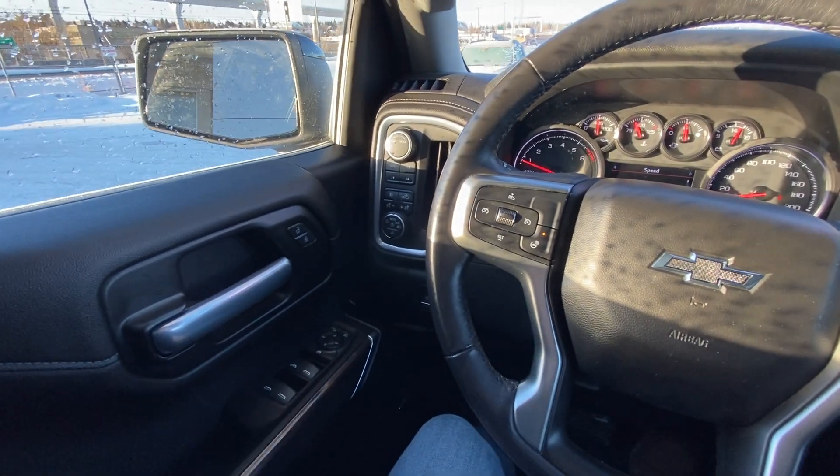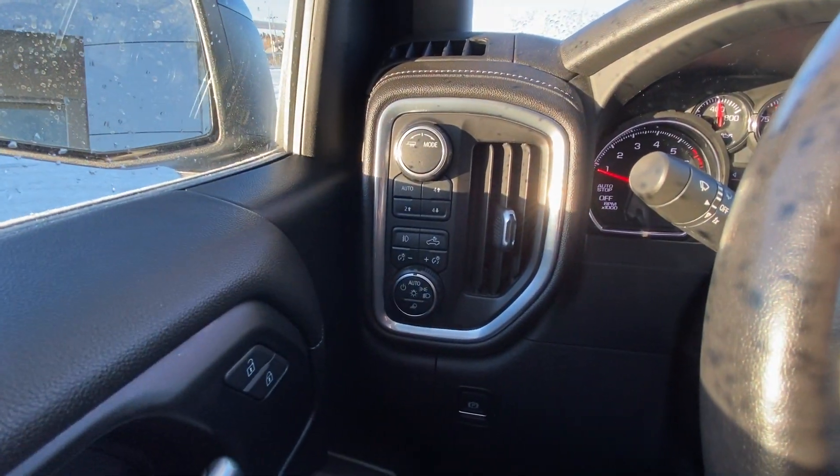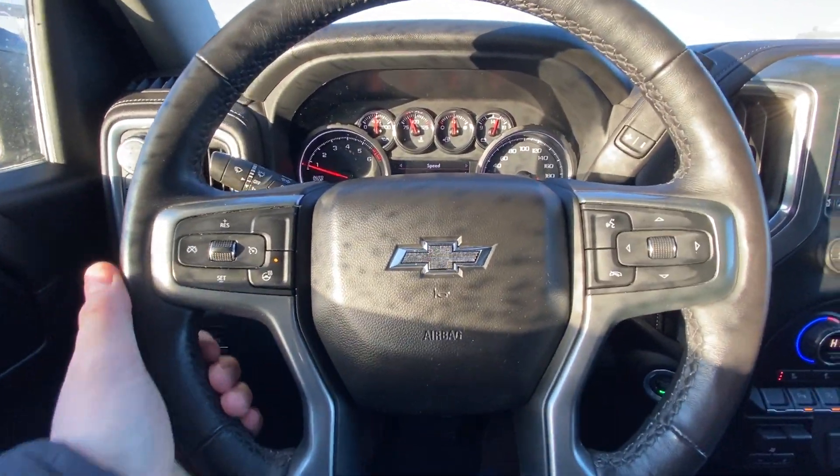Taking a quick look at the interior of the vehicle: power windows, locks and mirrors. You have your driving modes, push-button 4x4, automatic headlights, fog lights, and a leather-wrapped heated steering wheel.